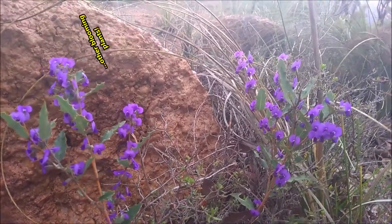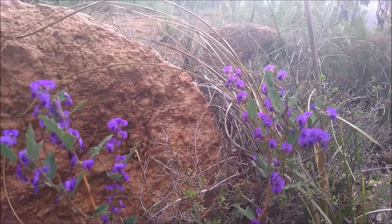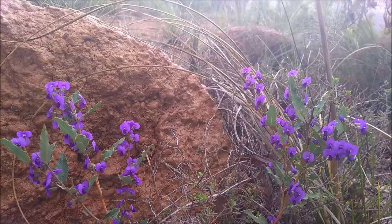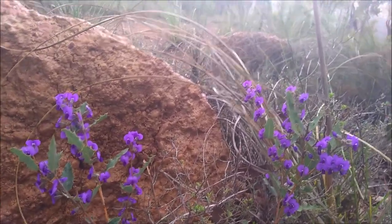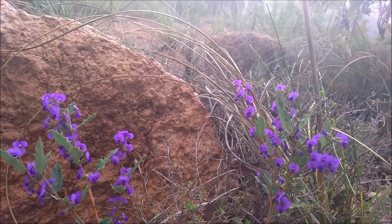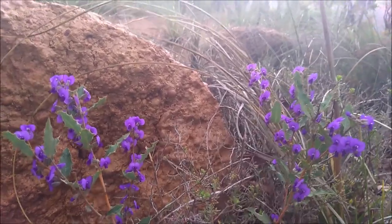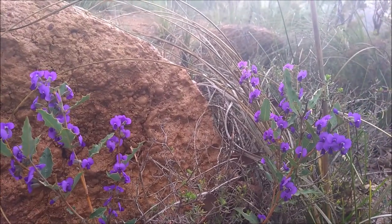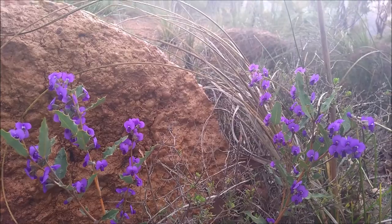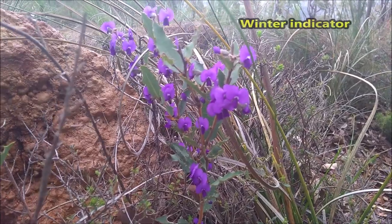We realized this during our fieldwork, because we needed an indication of when to start our fieldwork. And this plant, Ovea chorizemifolia, showed us that the time is now coming for starting our fieldwork. We are entering winter.